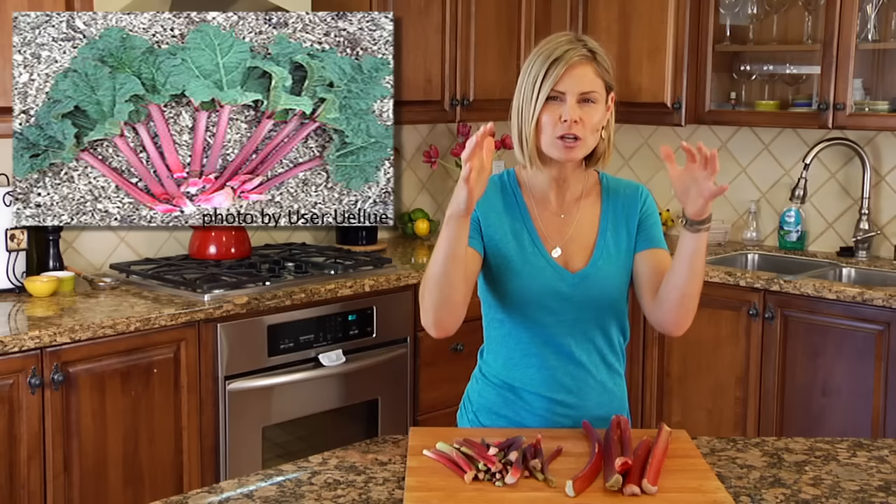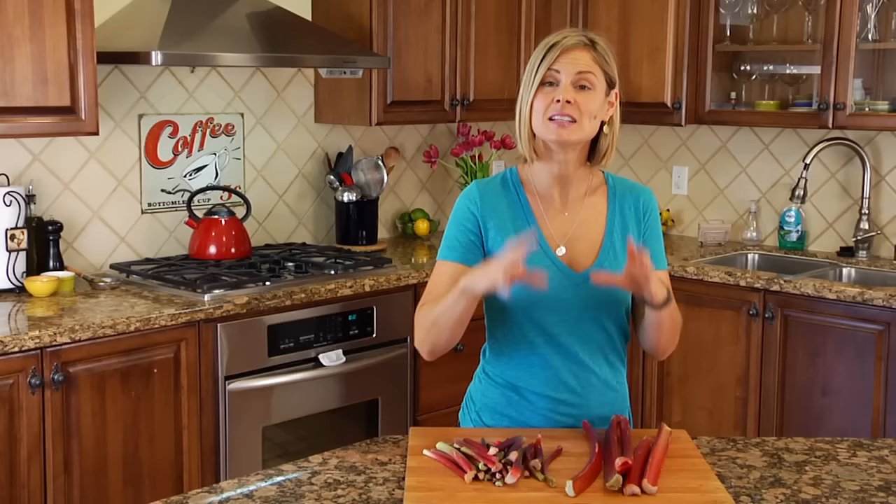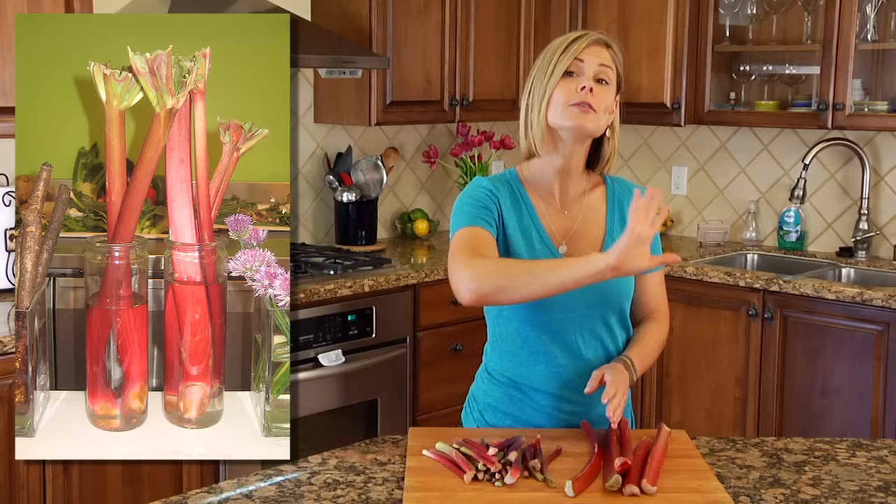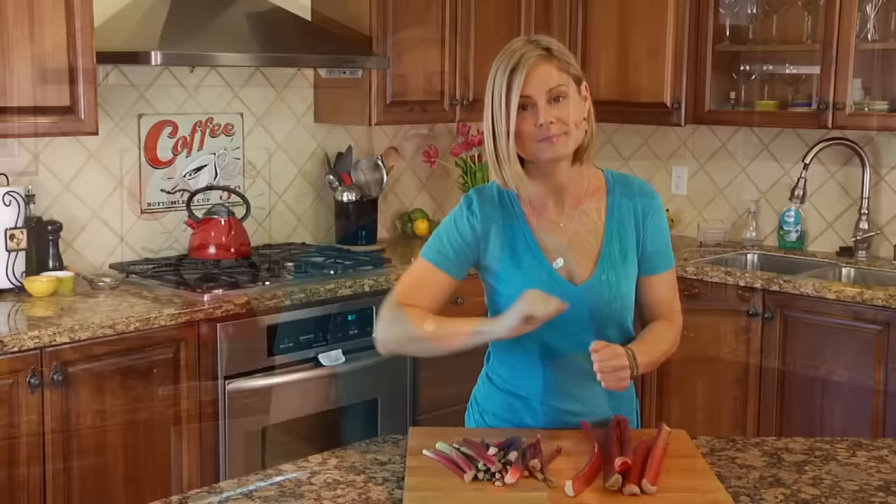When it grows, rhubarb has these long thick stalks — looks just like celery — and on top, large somewhat triangular leaves. We are just going to be talking about the stems, because the leaves are actually not edible; they contain toxic levels of oxalic acid and they're poisonous. More times than not when rhubarb is sold the leaves will already be taken off, but should you ever come across a stalk that still has leaves on, make sure you cut them off and put them in the garbage.